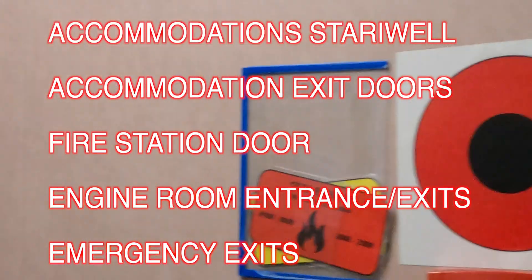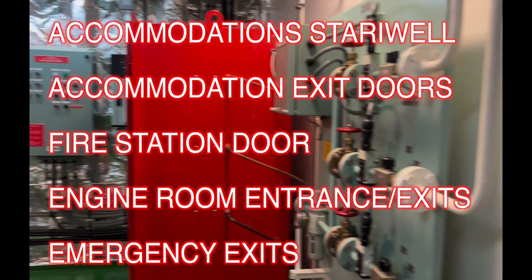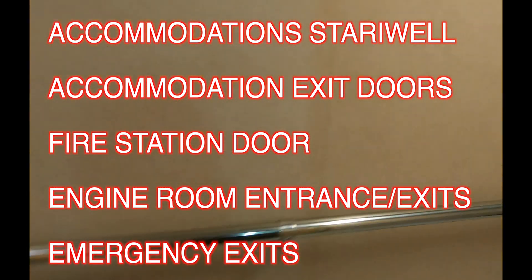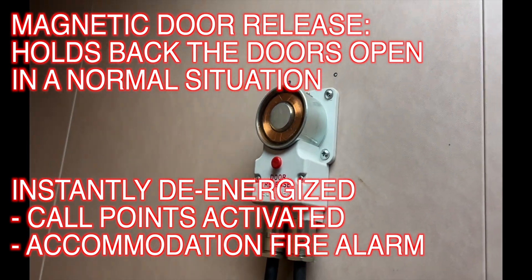There's one right here at this exit at the stairwell, one right here at the exit towards the outside of the accommodation. Even the fire station has one. Next, at the exit or entrance of the engine room there are call points at the control room door exits and at each and every other exit of the engine room as well.